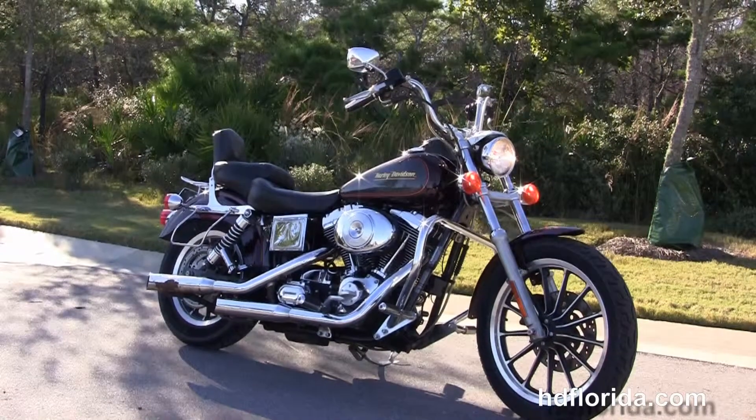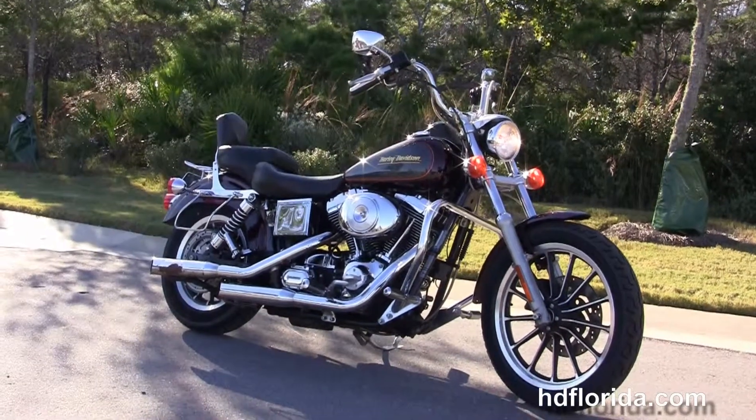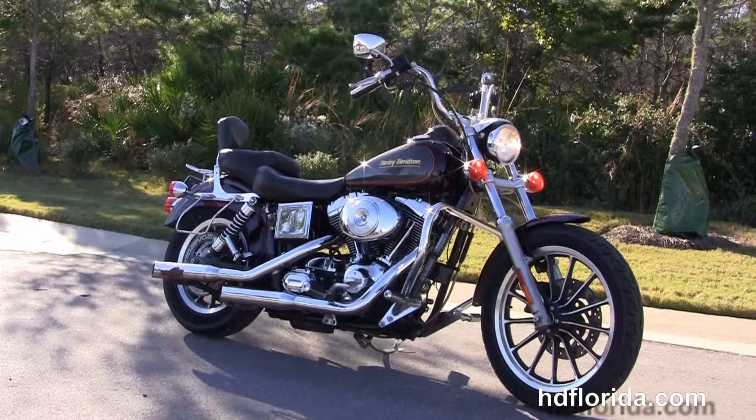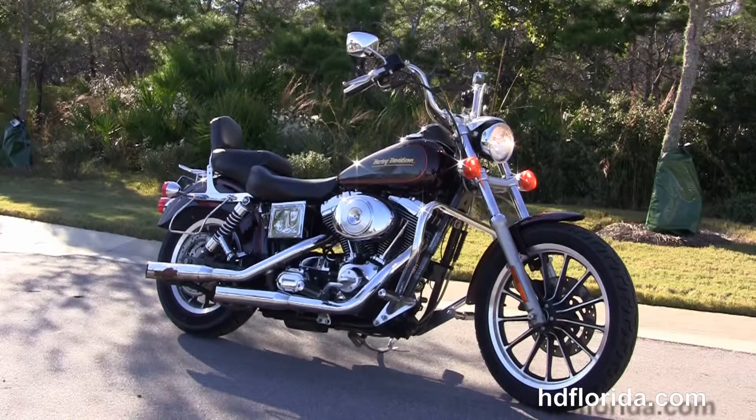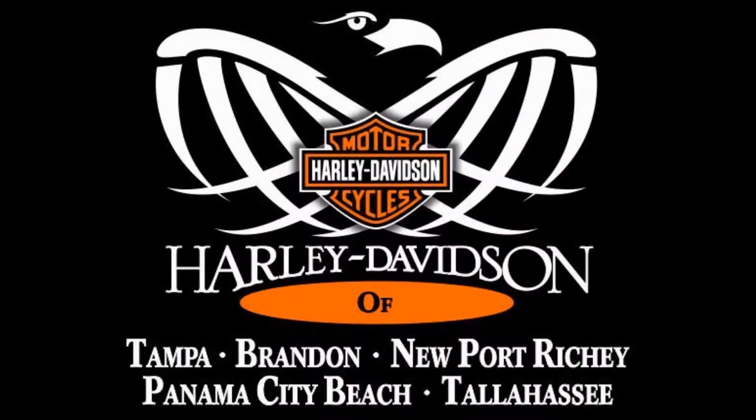For more information on this '01 Lowrider, click the link below. And to see the rest of our prize-winning inventory, visit us at hgflorida.com — we're always open 24-7. And remember, have one rockin', smokin', adrenaline-filled day.